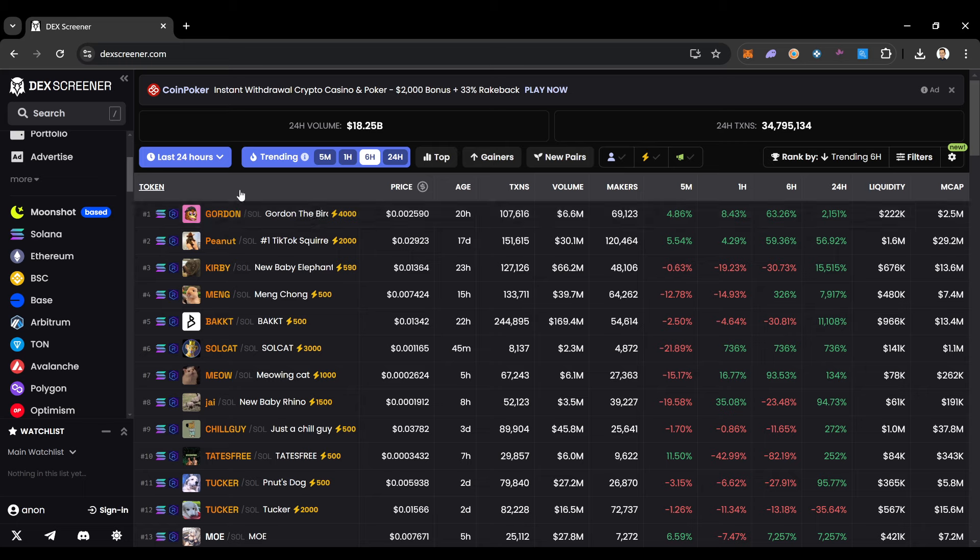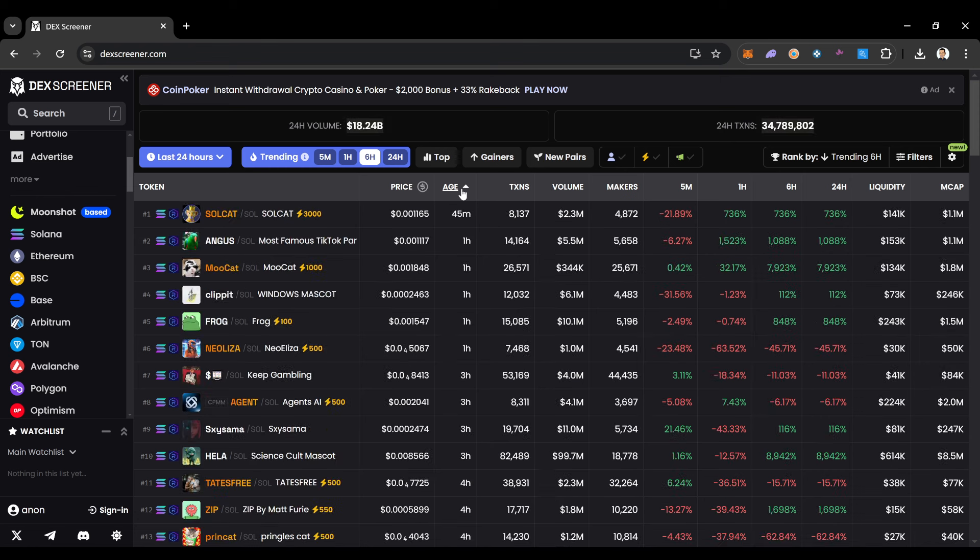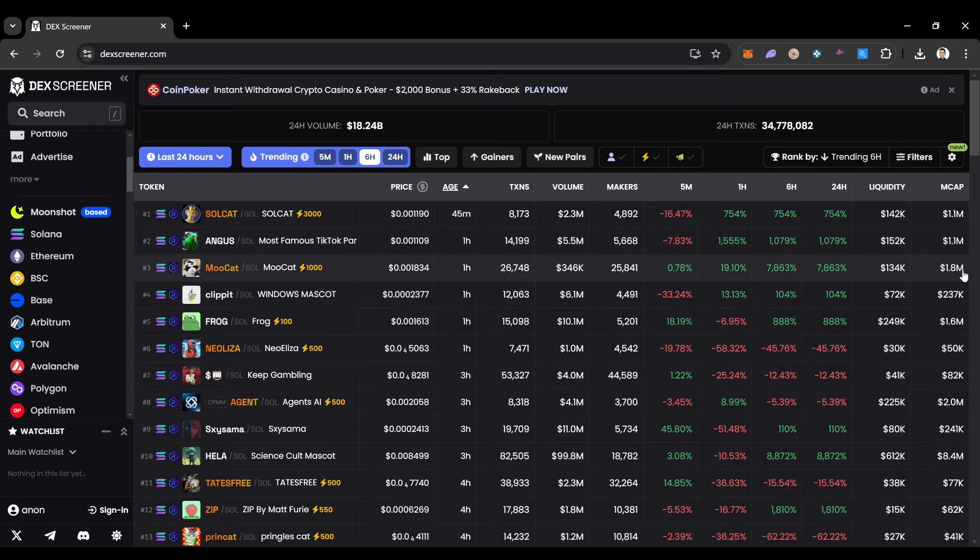Over here on DexScreener, we're able to catch these coins sometimes within the first day of launch — sometimes even within minutes. You can click on trending pairs and see some of these coins were launched just one hour ago and are already hitting a million dollars. Some hitting 1.8 million, 2 million, 8.4 million — launched just three hours ago. Some of these coins going absolutely parabolic.